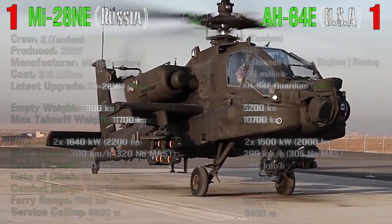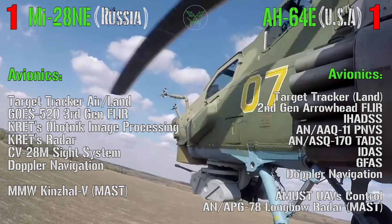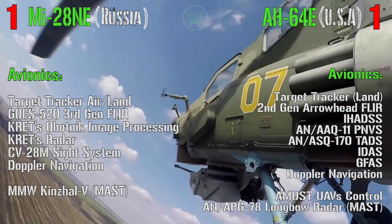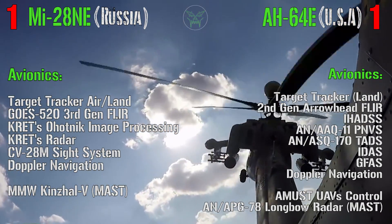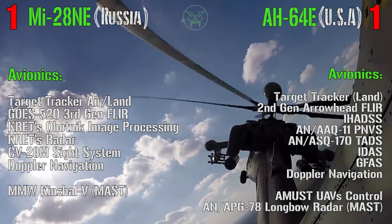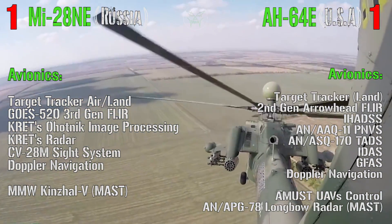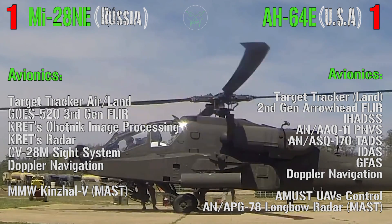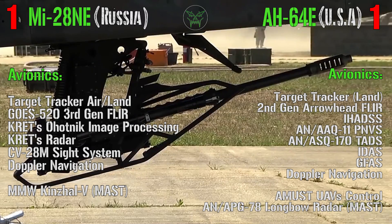Now about avionics — it's a little tricky but I'll make it as simple as possible. Starting with the target tracker: the Havok can target both air and land targets while the Apache only land targets. This means the Havok can target other helicopters, drones, or aircraft — though hitting a fighter jet remains very difficult. The Apache is sometimes provided with anti-air missiles as an exception. For FLIR, the Havok has a more modern system while the Apache has an older one.